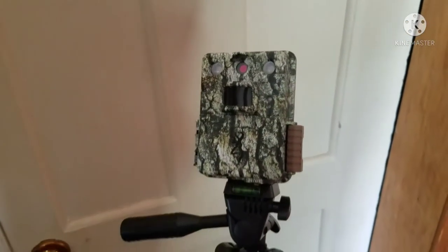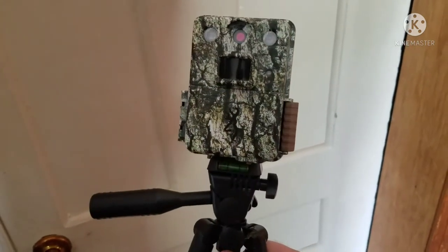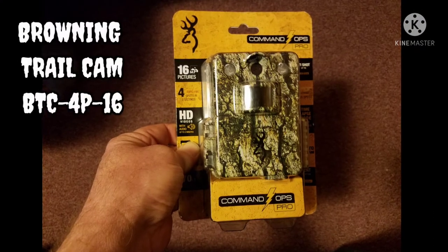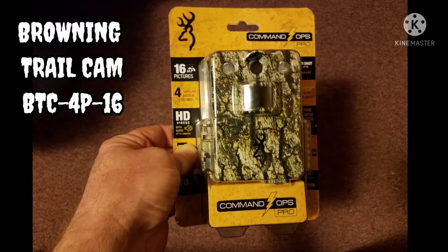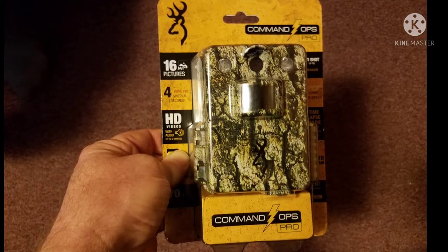But now I've got corn getting destroyed, so it's time to get the trail cam back out and do some investigating. As long as I'm showing you the trail cam, I'll give Browning a little plug — there's the model number. It's a pretty nice trail cam for under a hundred dollars.